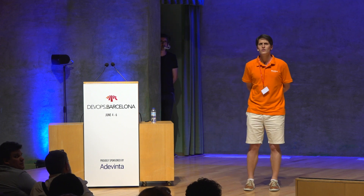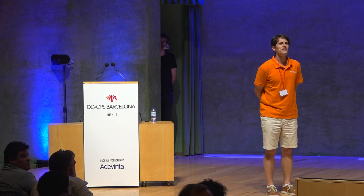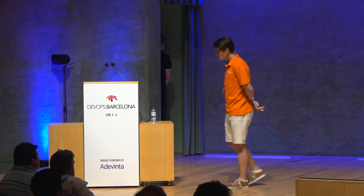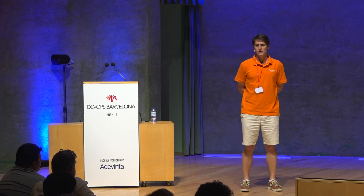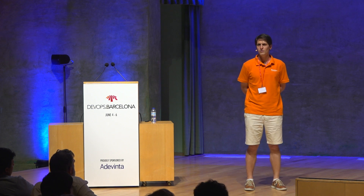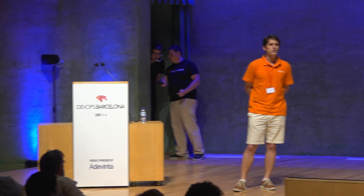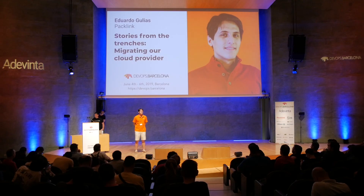Question: what would you do differently if you had to migrate again? Probably we'd spend some more time upfront to avoid the technical debt of not changing microservices during migration — because now we have to prioritize that work instead of other needed things. One thing that would probably change is the timeline: maybe a year isn't enough, maybe we'd need a year and a half.